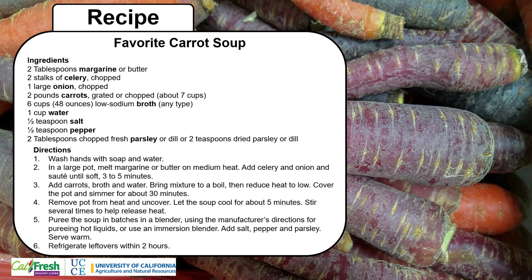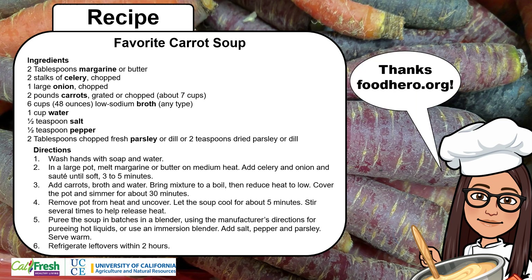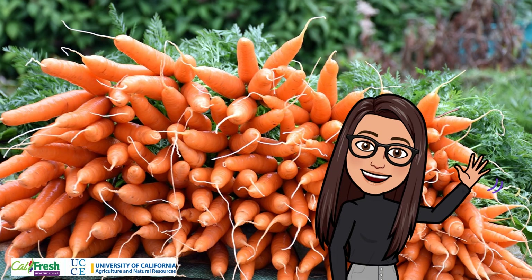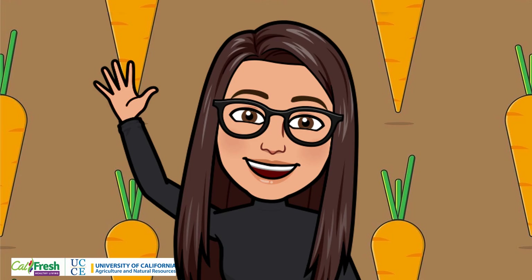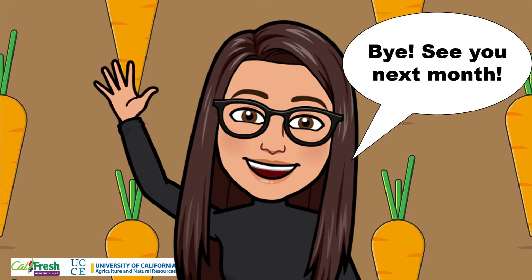Are you getting hungry too? Follow this recipe for favorite carrot soup from foodhero.org. What is your favorite carrot recipe? Thank you for joining us for the spotlight of carrots as our Harvest of the Month. How will you enjoy carrots this month? See if you can find carrots in your school cafeteria, at the grocery store, or in a garden. Thanks for watching. See you next month.